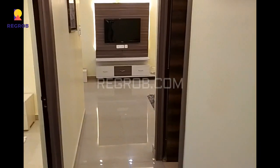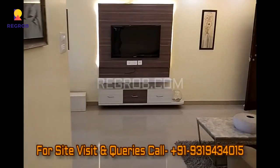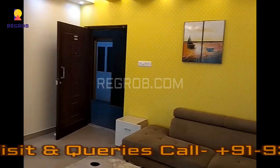Thank you friends for watching this video. For more real estate videos and updates you can subscribe to our channel, and for site visits and queries you can call us at the given number. Thank you. Bye.